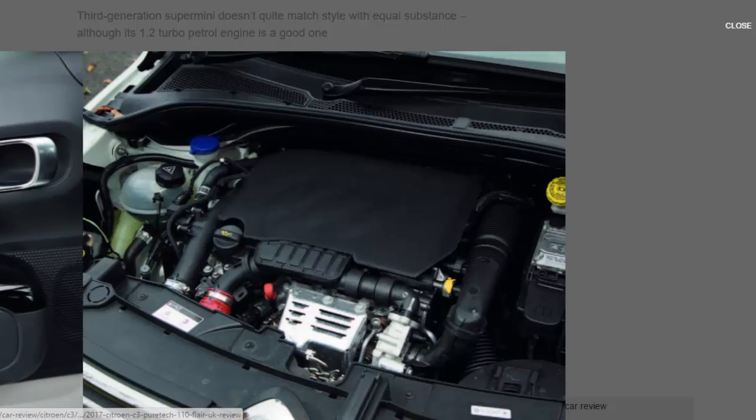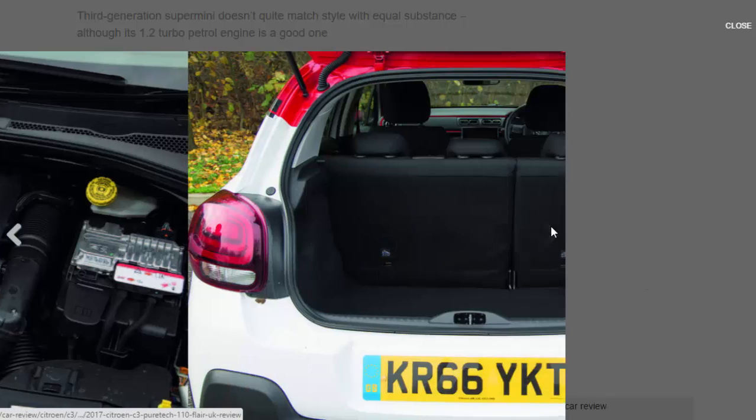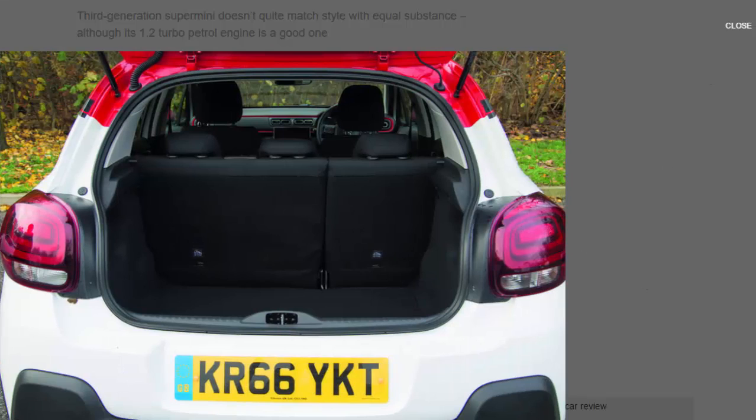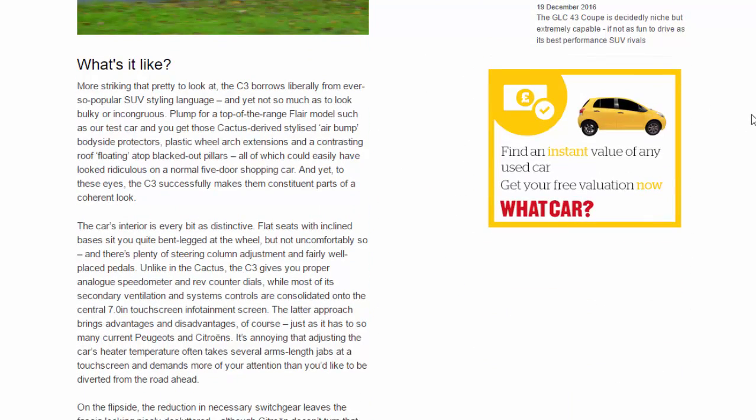More striking than pretty to look at, the C3 borrows liberally from ever-popular SUV styling language, and yet not so much as to look bulky or incongruous. Plump for a top-of-the-range Flair model such as our test car and you get those Cactus-derived stylised air bump body-side protectors, plastic wheel arch extensions, and a contrasting roof floating atop blacked-out pillars — all of which could easily have looked ridiculous on a normal five-door shopping car, and yet to these eyes the C3 successfully makes them constituent parts of a coherent look.